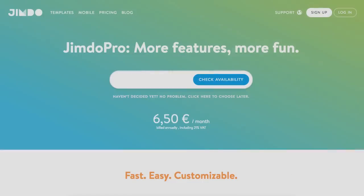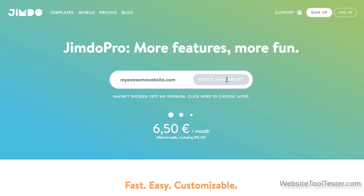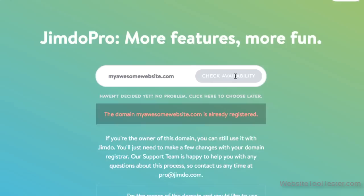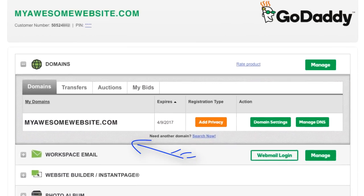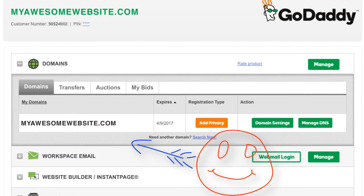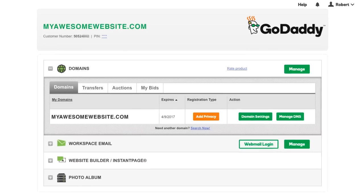Domain name — another important point to consider. Pretty much all website builders let you pick a domain name like myawesomewebsite.com, .org, or .net in their paid plans, and these are often included in your monthly fee. But if you're already the proud owner of a domain, you might want to connect it to your new website, and we'll let you know how that's possible.